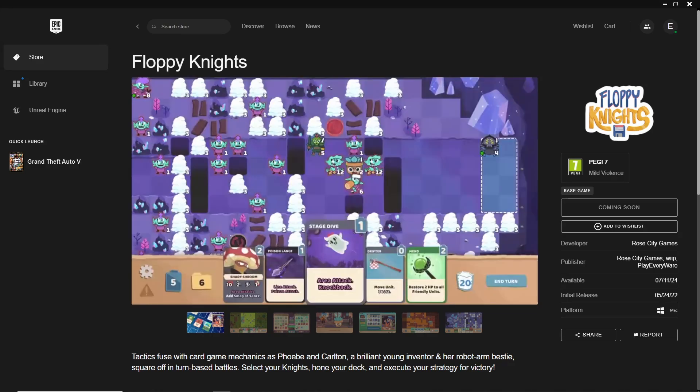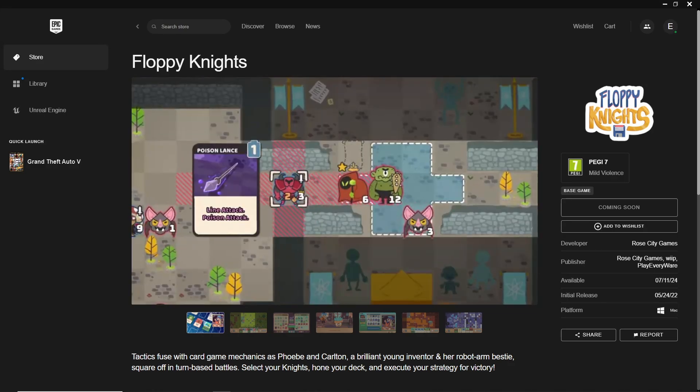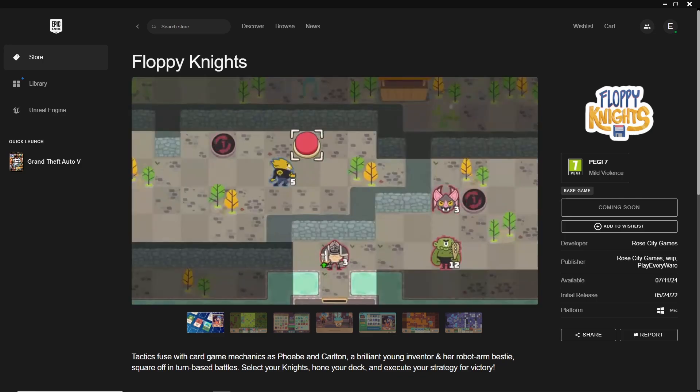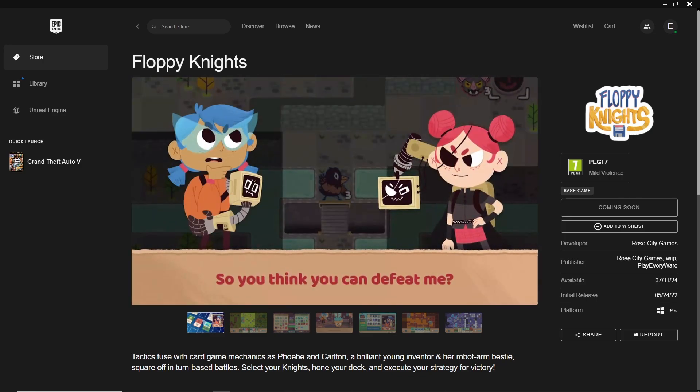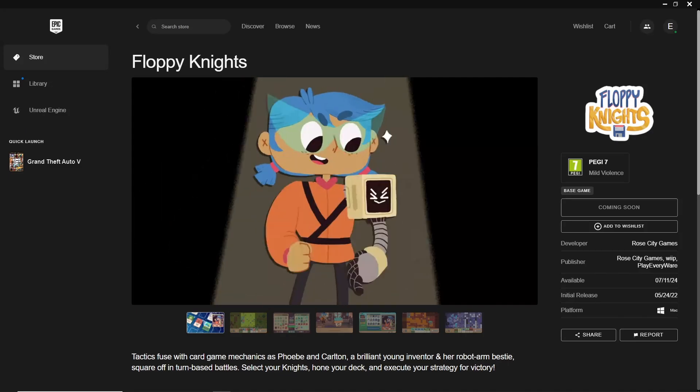Dive into the colorful world of Floppy Nights, where you command a unique team of knights made of floppy disks. Combine tactical combat and card game mechanics to lead your knights to victory in this delightful adventure.